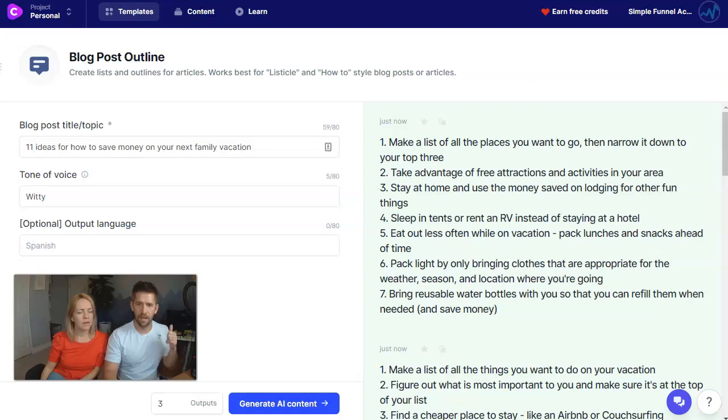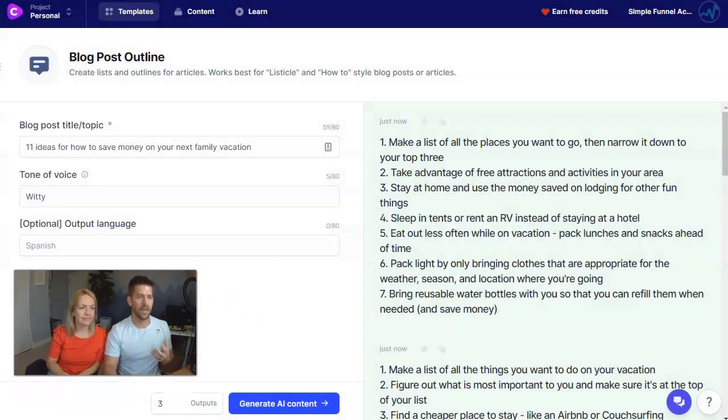We covered blog post topics and blog post outlines. What about selling stuff? I want to do a couple more blog ones first because I personally struggle with how to open a blog post — how do you write that intro paragraph? Because honestly, if they don't read your intro paragraph, it doesn't matter the 2,000 words that follow it. I want to figure out how to write a more witty, hooking intro paragraph.